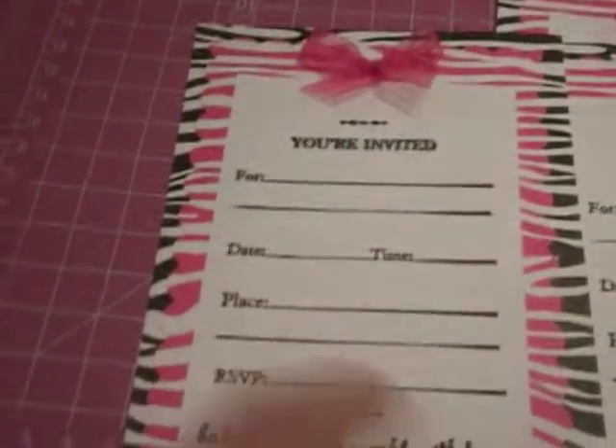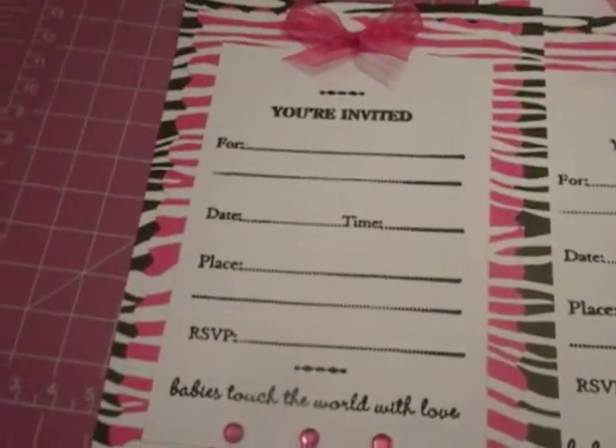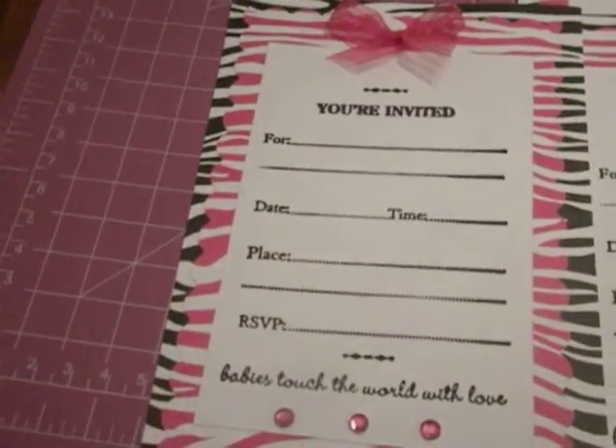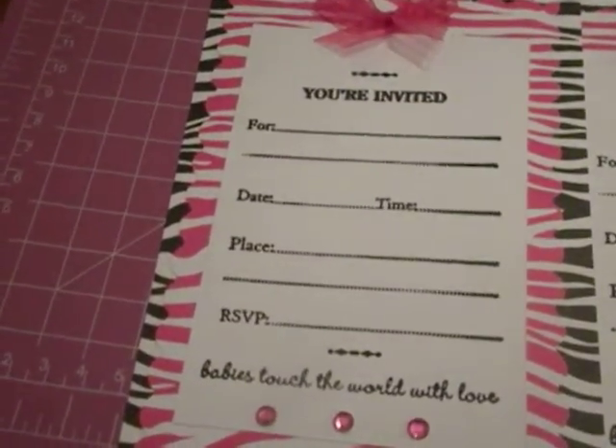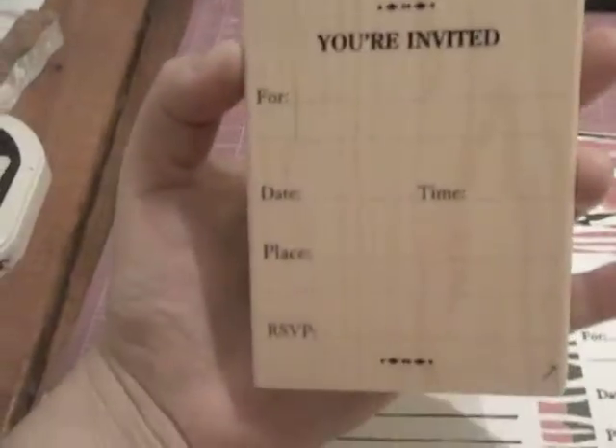And then the 'You're Invited' stamp I purchased also from Michaels. I was trying to find the baby shower one but they've been out of that one for about a week, so I don't know if they discontinued it or whatnot. So I had no choice but to buy this one — 'You're Invited.' It is from Recollections Stamp.